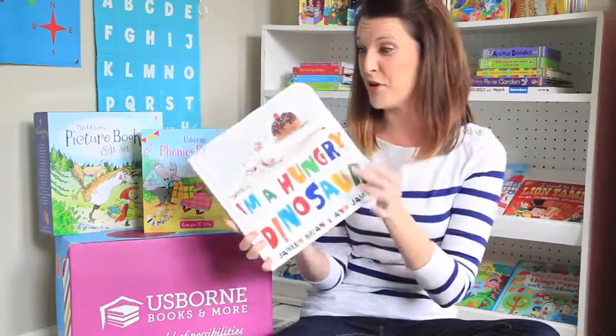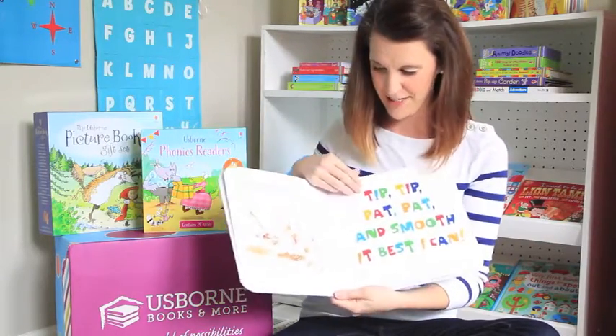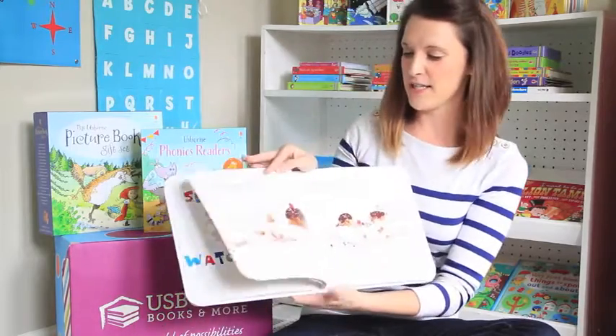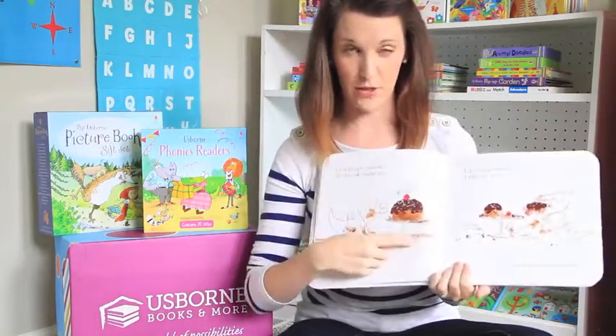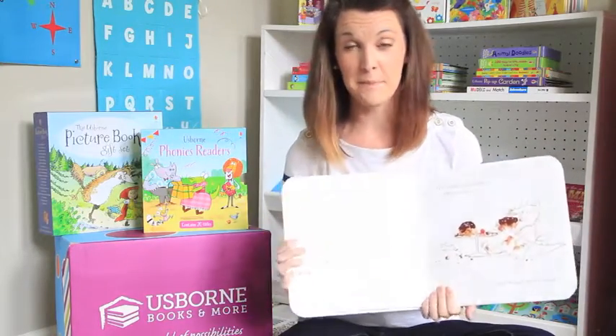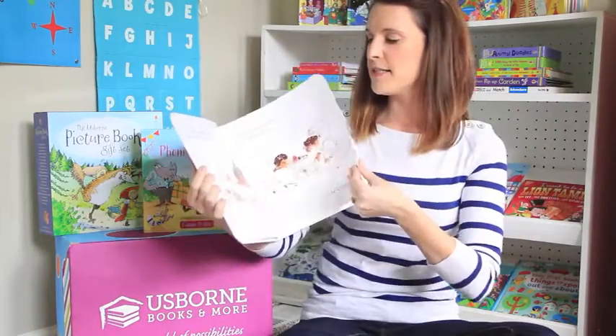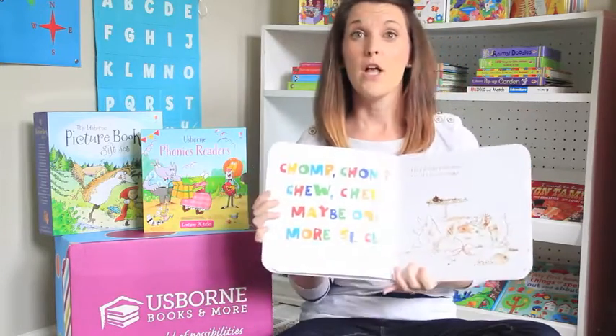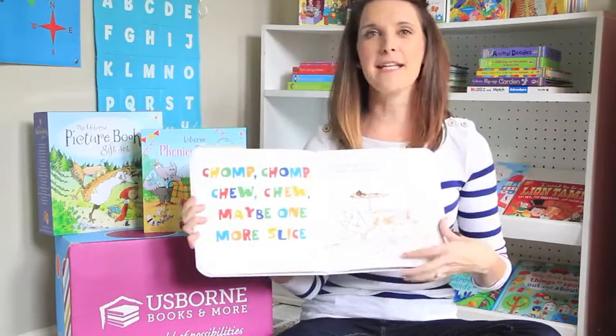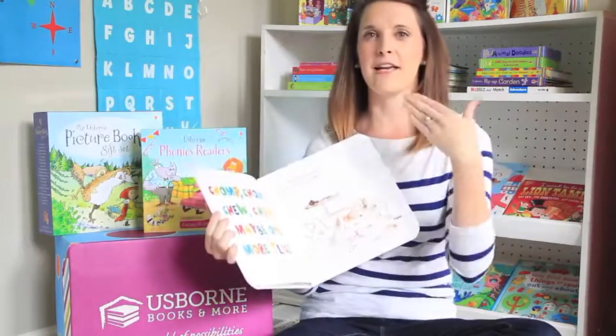I'm a Hungry Dinosaur is one of our new books this year. It's the story of this little dinosaur as he's baking a cake. I love this book because the illustrations are made with real sprinkles, cocoa, and frosting. Another really cool thing is this book can be sung to 'Row, Row, Row Your Boat.' As you know, rhythm helps kids learn to read faster, so it's a great way to help them with that pattern and sound of words.